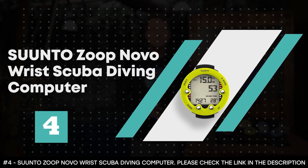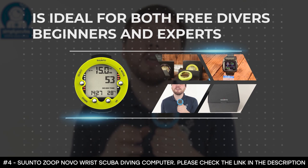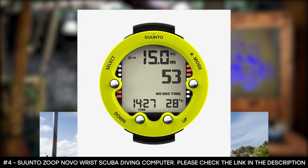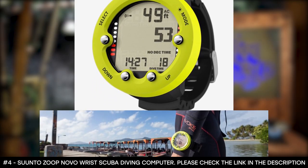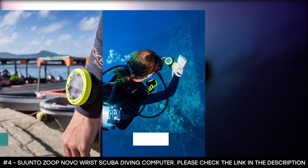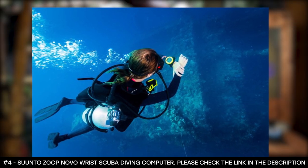The Suunto Zupnovo Wrist Scuba Diving Computer is ideal for both freediver beginners and experts. As long as you're looking to explore new underwater adventures, this freedive computer for beginners has everything you need. It features key dive data that is easy to understand and available at a glance on its big and super-bright backlit display. This best freediving computer is simple to use with its full decompression capabilities, five dive modes, and straightforward menu-based Suunto user interface.